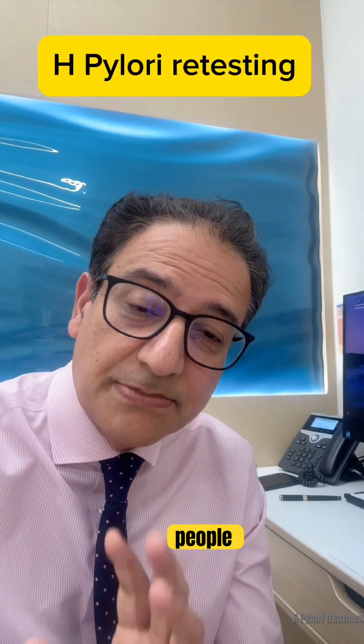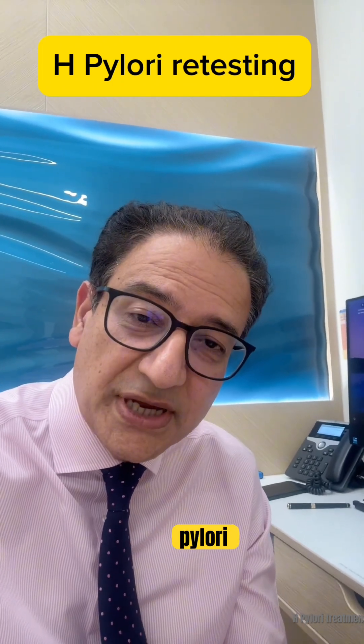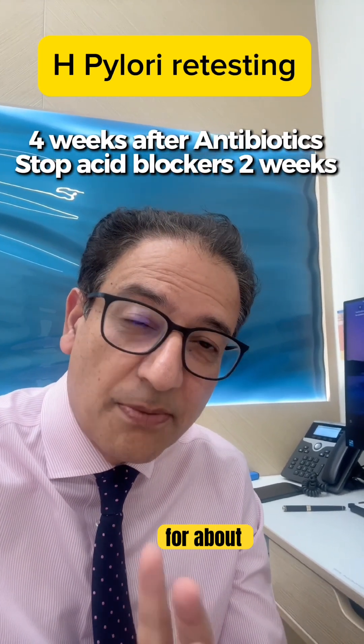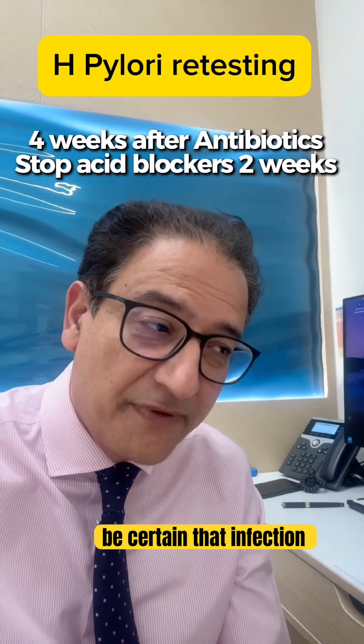One key thing is people often miss retesting. We always check your H. pylori status four weeks after finishing treatment, and you need to have stopped acid-suppressing medicines for about two weeks before that test. It's the only way you can be certain that the infection is cleared.